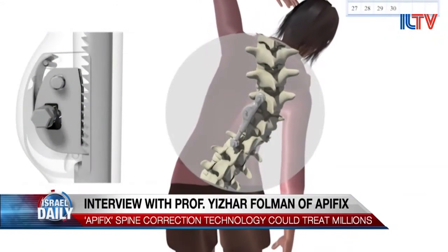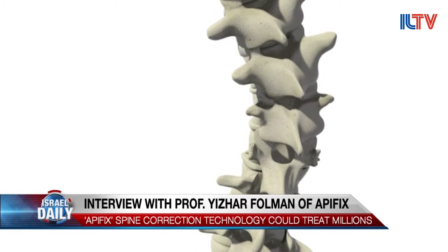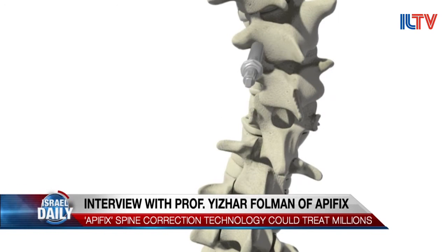So how does Apifix help correct this issue? Well, the gold standard surgery applied in most cases nowadays is a long surgery with 20 screws inserted into the spine, and the procedure stiffens the spine for life. Apifix has developed a new method which relies on only two screws with a very short surgery — about one hour, as opposed to four to six hours — and it does not stiffen the spine. It actually preserves most of the natural motion of the spine.